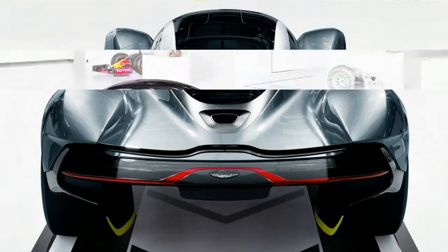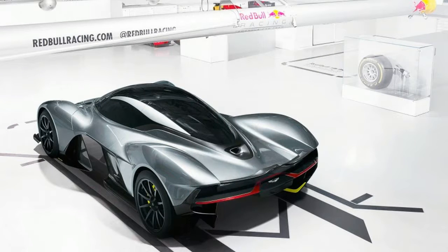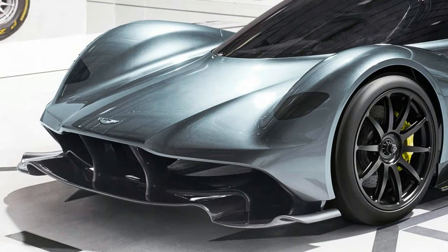We'll have to wait until later for the full shock and awe statistics, but the critical one comes with confirmation from the man who led Red Bull's side of the project, Chief Technical Officer Adrian Newey, that the track version aims to be as fast as an LMP1-class Le Mans Endurance Racer.